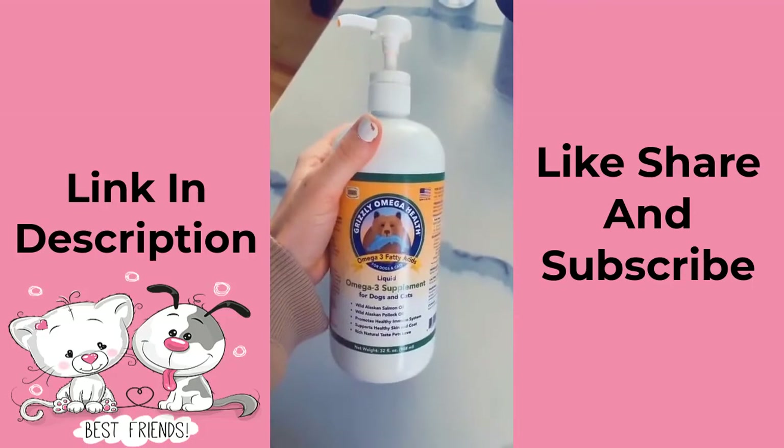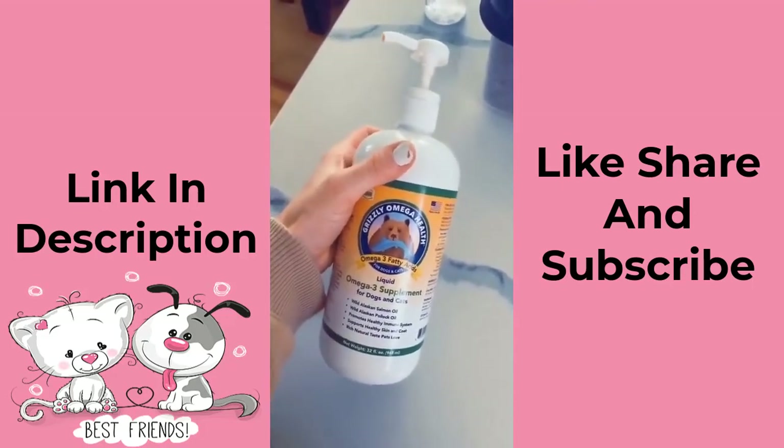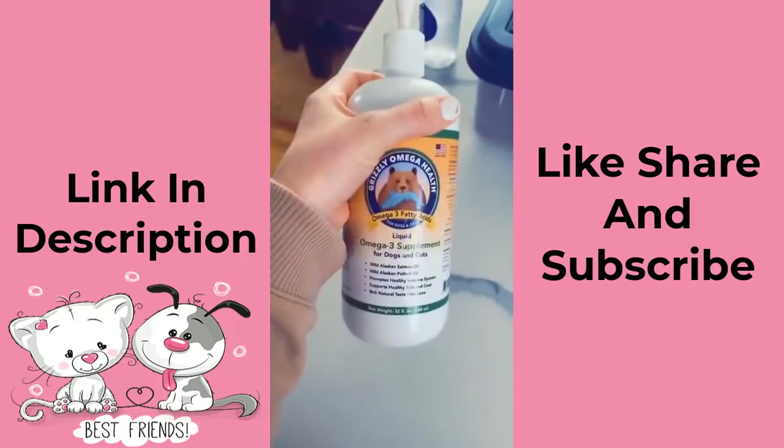I've tried olive oil and coconut oil and they didn't really seem to help his coat, so we got this omega-3 fatty acid formula. He gets two pumps per day and he loves it.